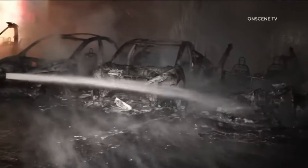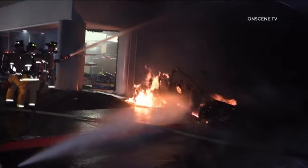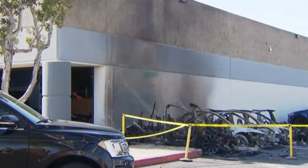Anytime you have multiple vehicles involved right up against a building, it's a difficult situation to deal with. Not only do you have to worry about extinguishing the vehicle fire itself, but you also have to worry about extension — the fire actually catching the building on fire. You can see crews are working not only to extinguish the vehicles, but they're putting water on that building, trying to make sure that fire doesn't jump from the vehicles to the building.